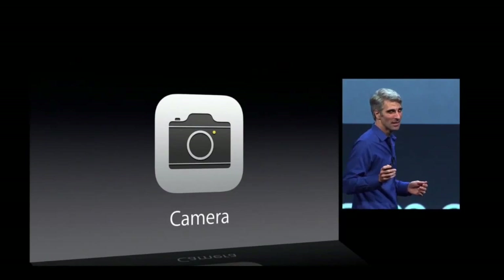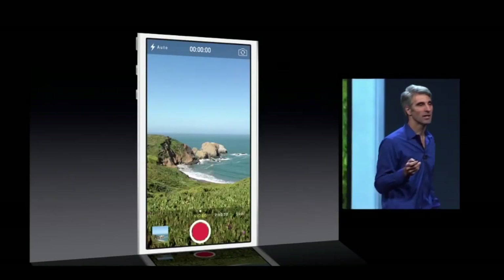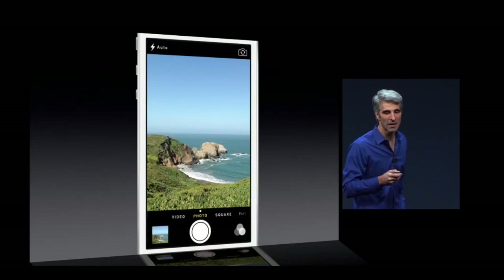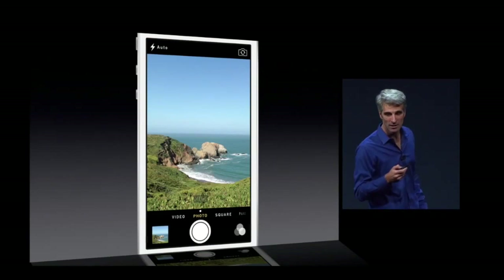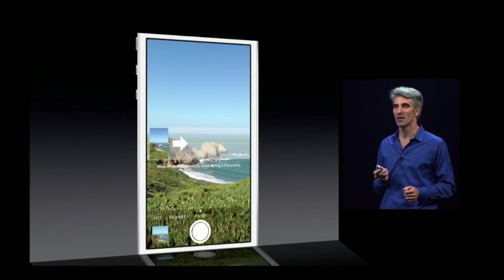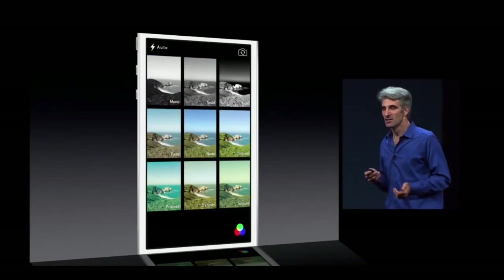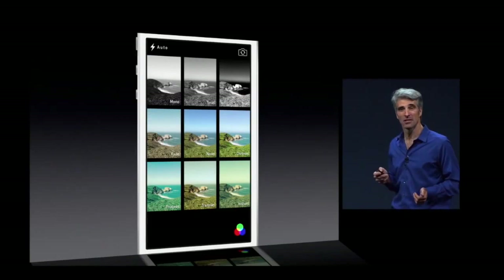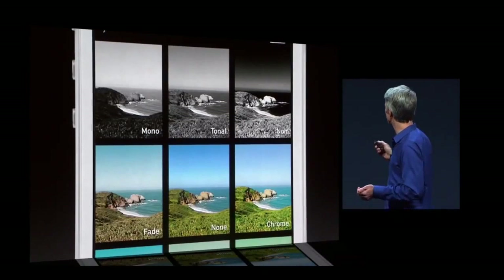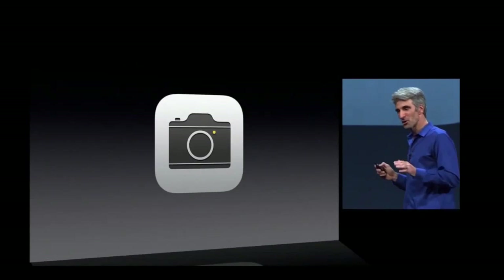Next, let's talk about the camera. Now your camera in iOS 7 is four cameras in one. You can just swipe from your video camera to your photo camera to your square-cropped camera to your panorama camera. And when you're taking stills, you now have access to live photo filters — from gorgeous black and whites to some classic color filters as well. So with your great new camera, we wanted to give you a great new way to manage your photos.